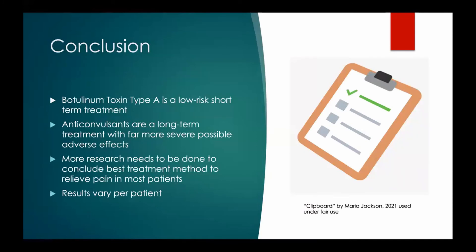In conclusion, anticonvulsants are a long-term treatment with potential severe side effects, while Botox treatment is a short-term treatment with less severe potential adverse effects. Frequent injections of Botox would be needed for long-term pain relief. Both treatments can improve quality of life, but the extent of pain relief varies per patient. Therefore, patients should be treated based on individual results and effects.